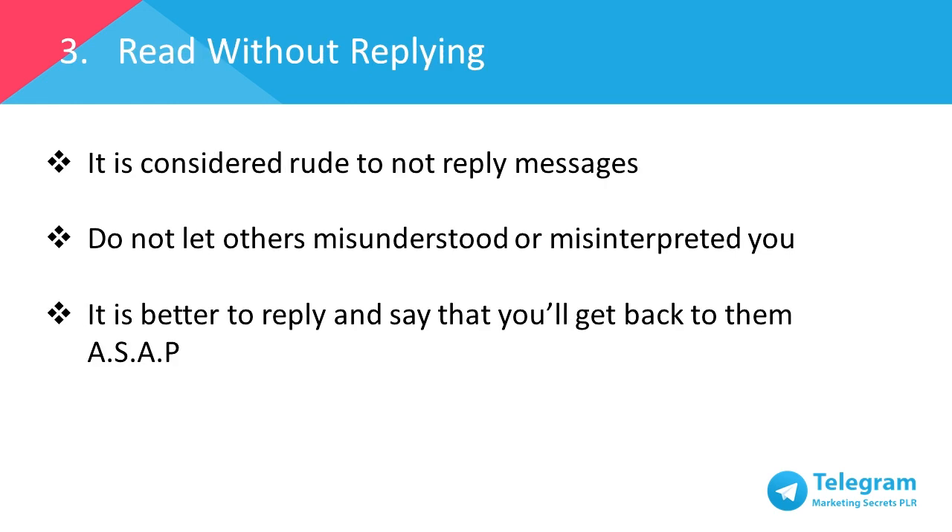Number three: reading without replying. Messaging apps are used to get immediate replies, so leaving people hanging, especially when you've read the message, is considered rude. So the best way is if you have your hands full or you're busy at that moment, just reply that you'll get back to them when you can. Remember, better late than never. Do your best to reply to the message accordingly and be professional and efficient in serving your customers.